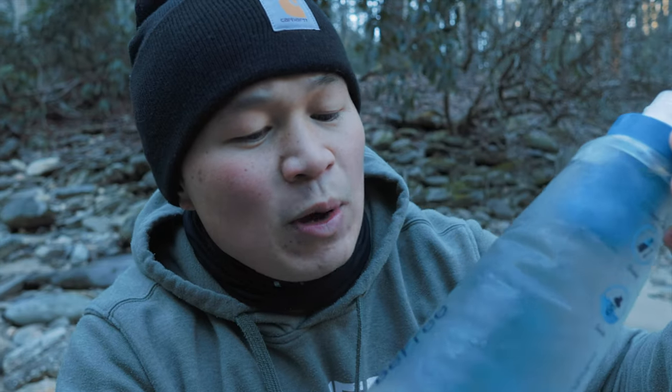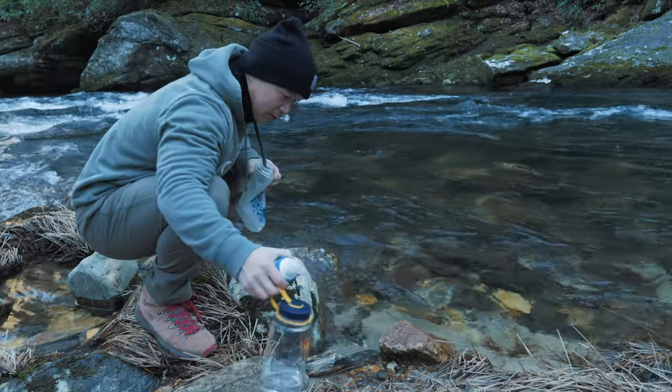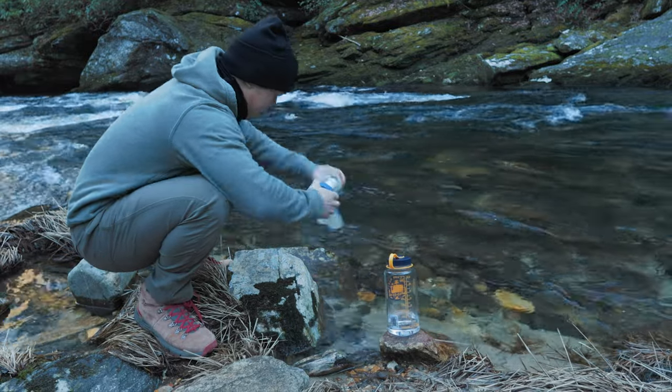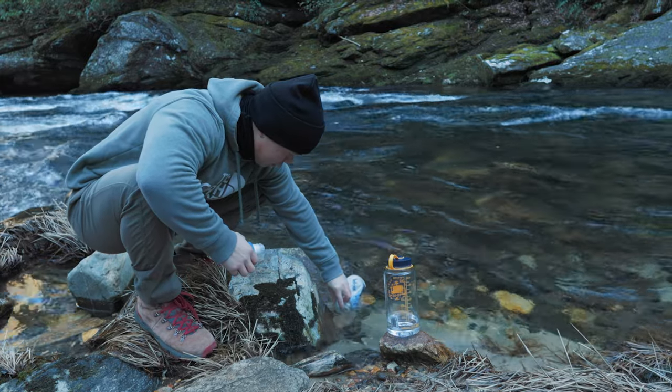This is a water filter — it's a one-liter. I love this water filter because I can drink directly from it, or I can use this filter to fill another bottle. This is very handy, especially if you're doing an overnight camping trip or even a couple of nights where you know there's going to be a water source, so you don't have to bring a lot of water.